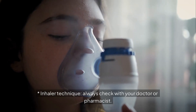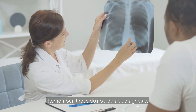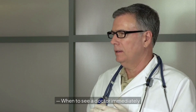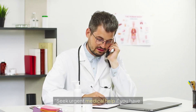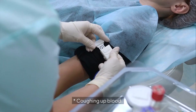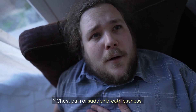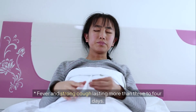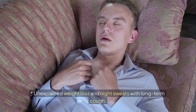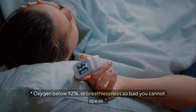Always check inhaler technique with your doctor or pharmacist. Remember, these home tools do not replace diagnosis — if results look abnormal, see a doctor. Seek urgent medical help if you have: shortness of breath even at rest or with bluish lips; coughing up blood; chest pain or sudden breathlessness; fever and strong cough lasting more than 3–4 days; unexplained weight loss and night sweats with long-term cough; or oxygen below 92%, or breathlessness so bad you cannot speak.